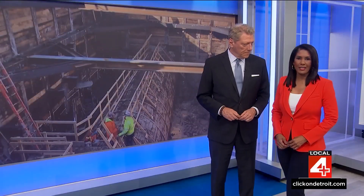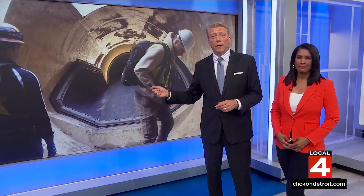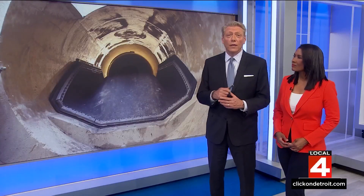When major storms and heavy rain hit Metro Detroit, municipalities are often forced to open the gates and send raw sewage right into Lake St. Clair. And if they don't, then thousands of basements will flood. But this massive underground project in St. Clair Shores is looking to change that.